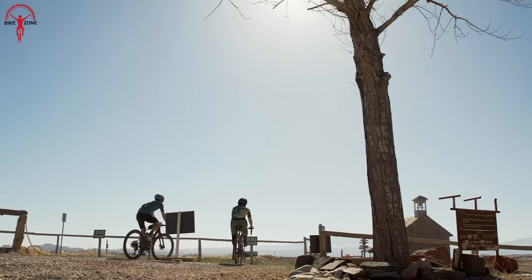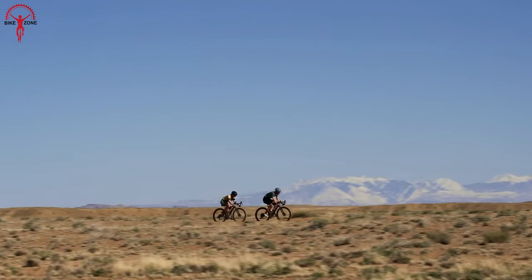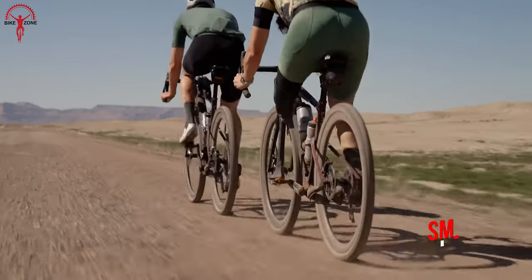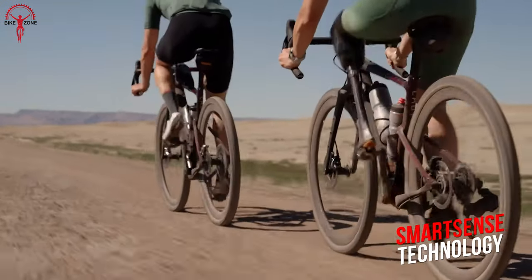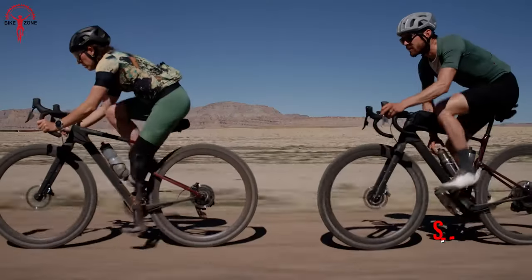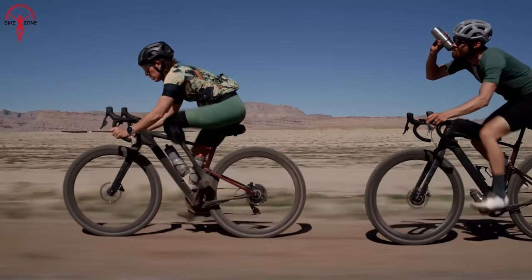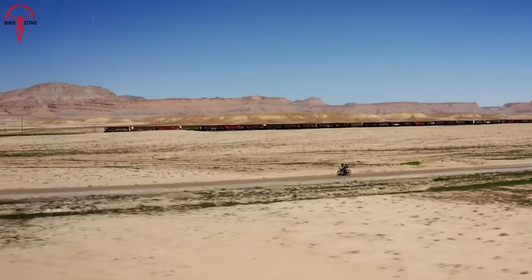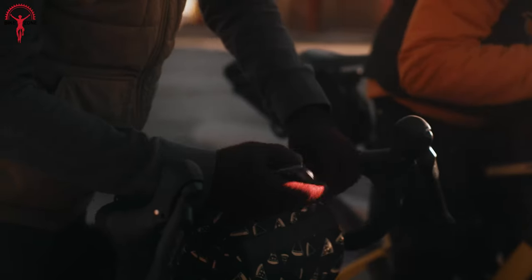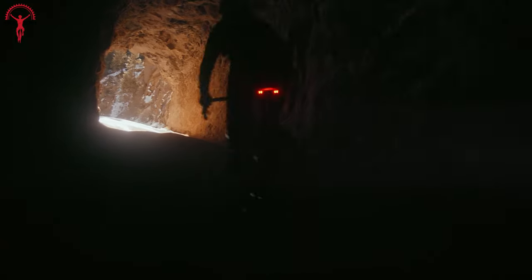This bike offers the smoothest, most precise handling gravel fork in the world, as you venture beyond the ordinary. And with the revolutionary SmartSense technology, enjoy peace of mind with rear-facing radar and adaptive intelligent lights, enhancing your awareness and visibility on every ride. It's time to ride smart and explore with the Topstone Carbon, where freedom meets precision.